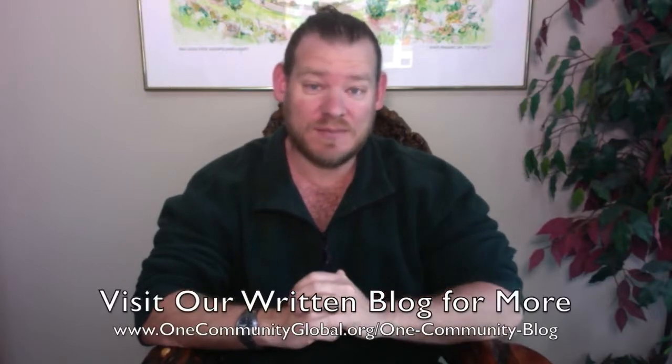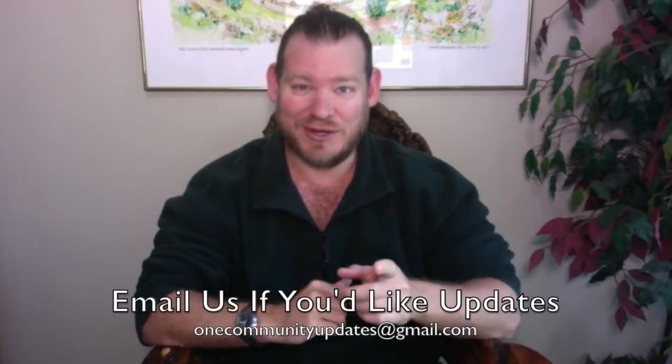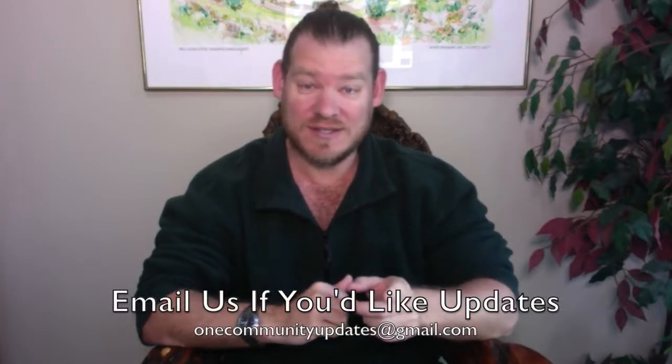If you'd like to receive an email every time one of these updates comes out, you can send an email to onecommunityupdates at gmail.com and we'll add you to our newsletter list. Or you can subscribe to our YouTube channel or follow us on social media. Let's jump into the updates.